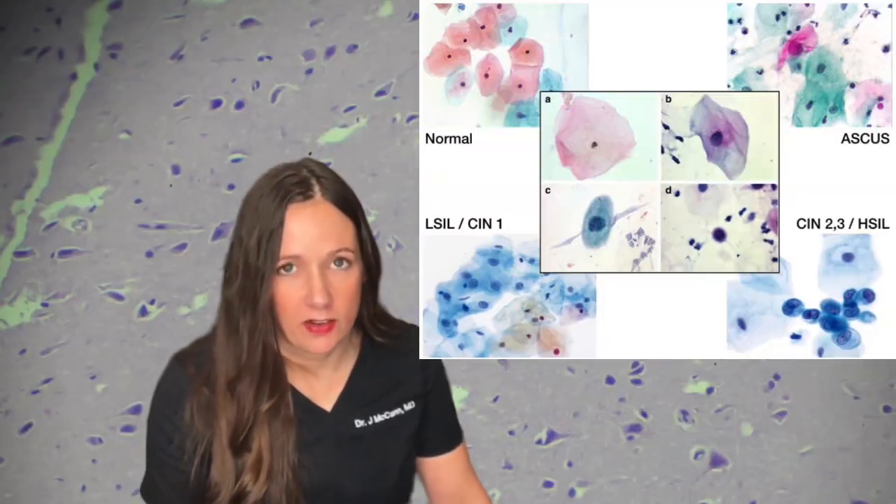The actual pap smear does not cover STDs — you can add that on. But the pap smear is cervical cancer screening.